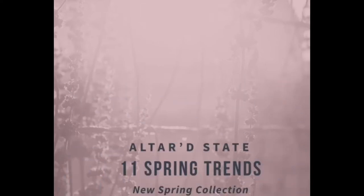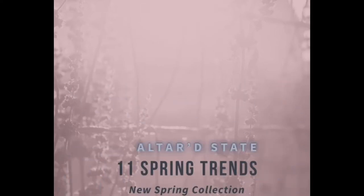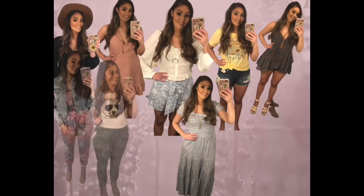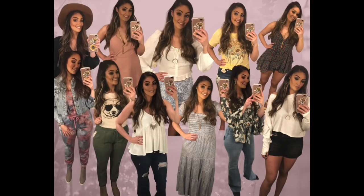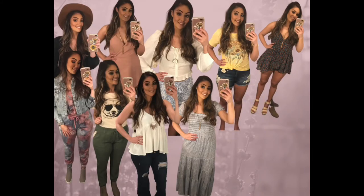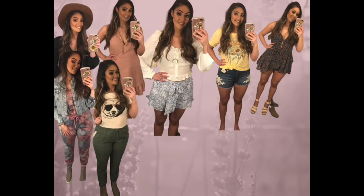Hey guys, my name is Brittany and thank you for tuning in to yet another video on my YouTube channel. Today I'm so excited because I have brought the Altered State Spring 2021 collection for you and I have so many different outfits that I think you're really going to like — not only trendy but some of my favorites in the store.